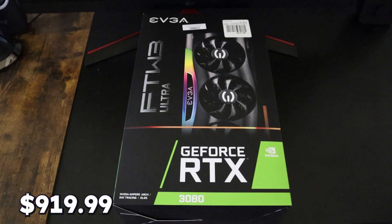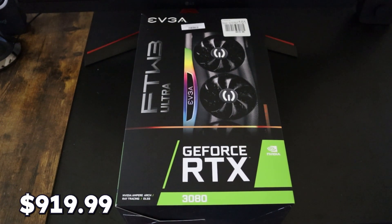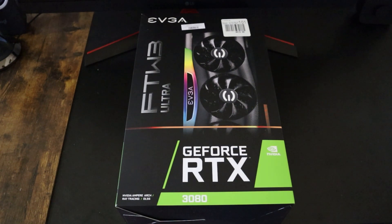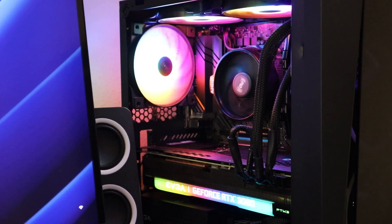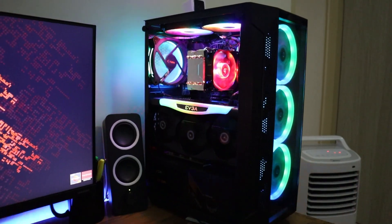Moving to the second GPU, it is the NVIDIA RTX 3080 by EVGA at a price of $919.99 before tax. This is one of the most powerful GPUs — you can run any games and do video rendering with it with no problem. Whether you mount this GPU horizontally or vertically inside your PC case or tower, it looks amazing and is one of the best looking GPUs available worldwide.